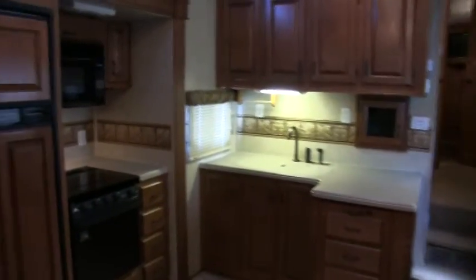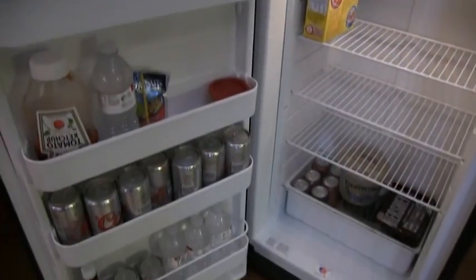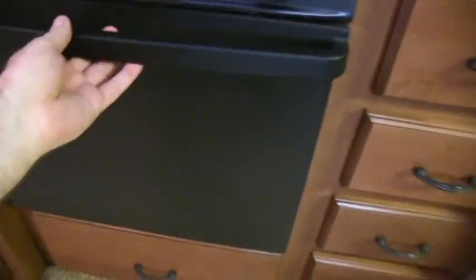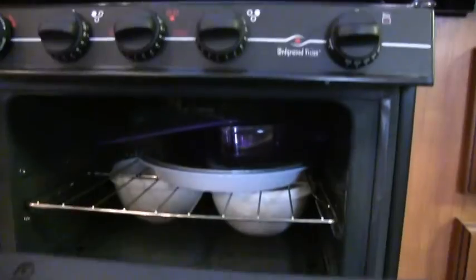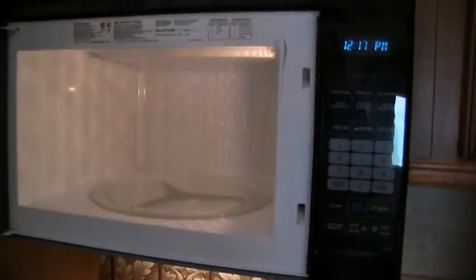Ducted heat and ducted AC all throughout the coach. Eight cubic foot refrigerator with raised wood paneling — and it is cold. Lots of cabinet space. 22-inch oven, one of the largest they offer in the industry. Three-burner cooktop — really looks like it has never been used.